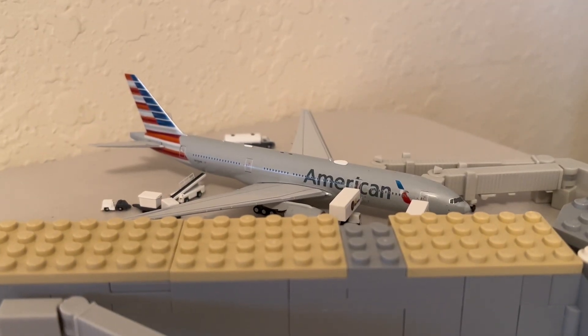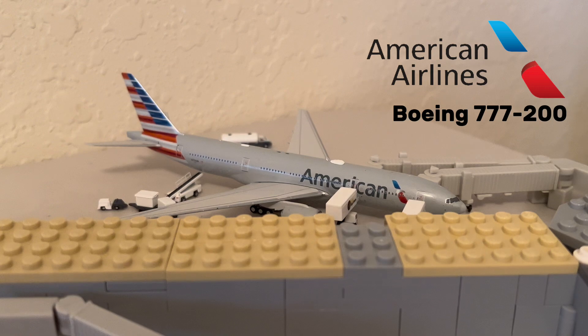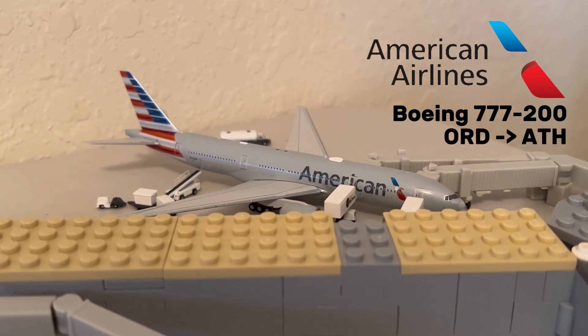And as the last aircraft in this update, we have this American 777-200. This aircraft is getting ready for its flight to Athens, Greece.